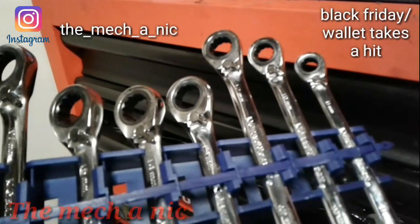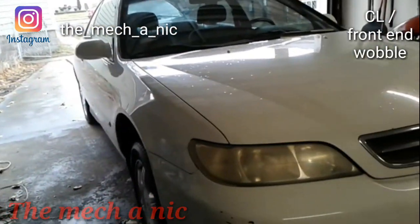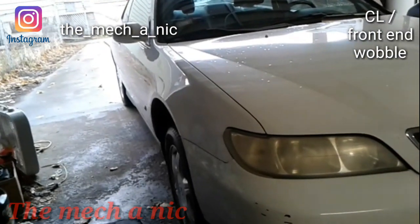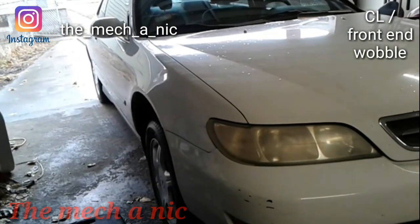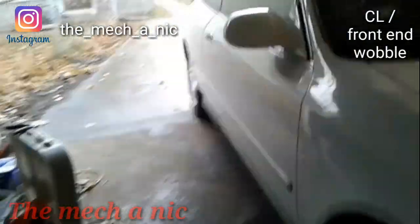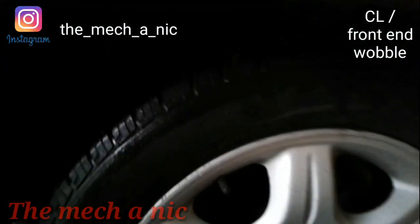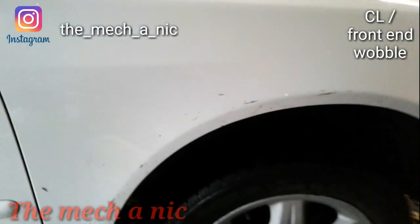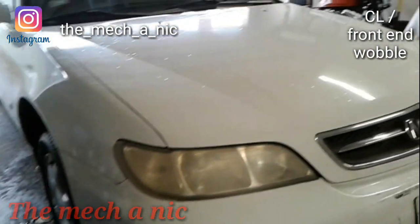Here we have an Acura — I think it's a 2.2CL; the tag's been ripped off the back. It belongs to a customer who had that Volvo he's been jumping through hoops with lately. He got rid of the Volvo and bought this Acura off Craigslist, which I think was a step in the right direction. It's here for a wobble. I told him any used car you buy is going to come with its own problems. He says there's a wobble at about 60 mph, and it looks like it has one bad outer tie rod.